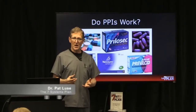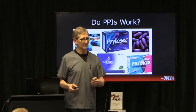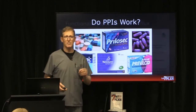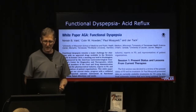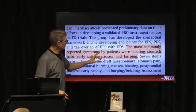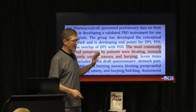Do proton pump inhibitors work? Acid reflux medication — that's what I'm going to talk about today. Functional dyspepsia or acid reflux is most commonly reported to have symptoms of bloating, stomach pain, early satiety, nausea, and burping.